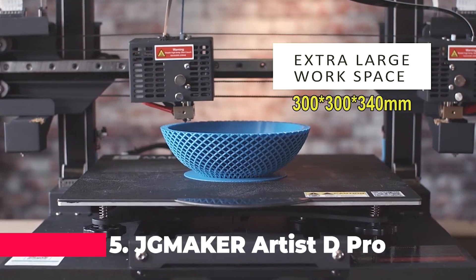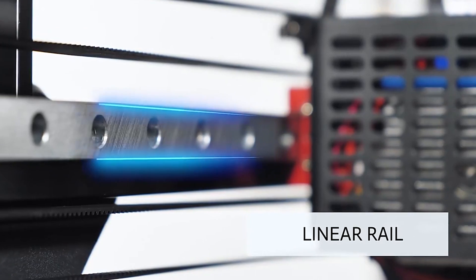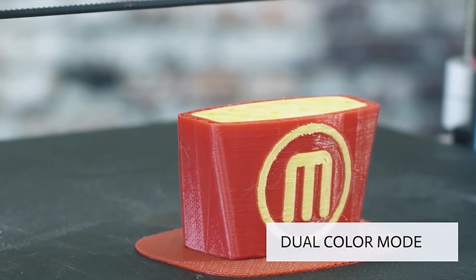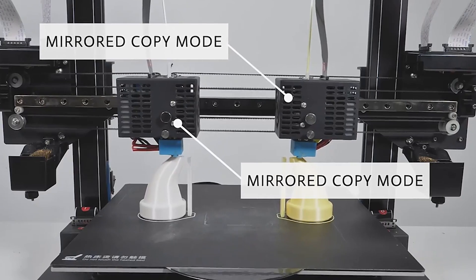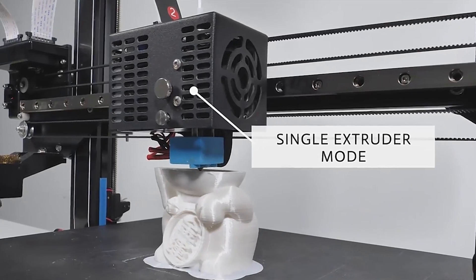Next up is the JG Maker Artist D-Pro, a versatile 3D printer equipped with an IDEX independent dual extruder system. This feature allows for simultaneous printing of two different materials or colours, significantly enhancing productivity and creative potential. The Artist D-Pro supports multiple languages including Russian, German, Spanish, French and Italian, catering to a global audience. It's compatible with a variety of filaments such as TPU, PLA, ABS and PETG, making it a flexible option for various printing projects.